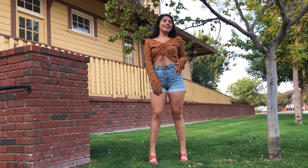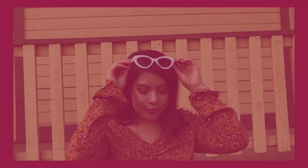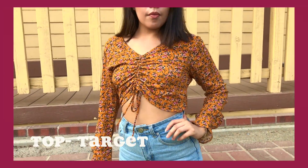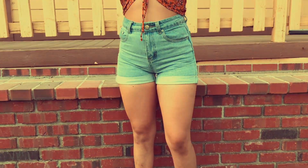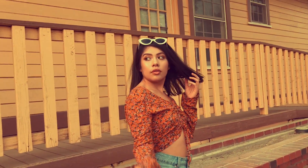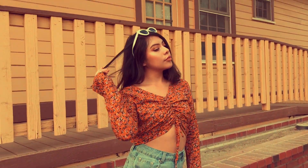This outfit is for those hot days at the beginning of the school year where it's still summer and you don't want to be wearing any jeans. I started off with this mustard floral top, then paired that with these high-waisted light denim shorts. Just to add little pops of color, I went ahead and paired that with these pink sandals and some white sunnies.